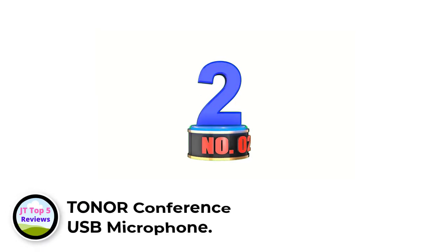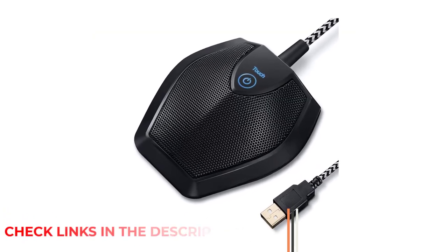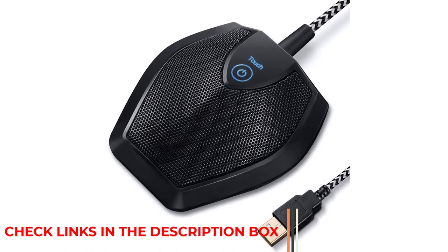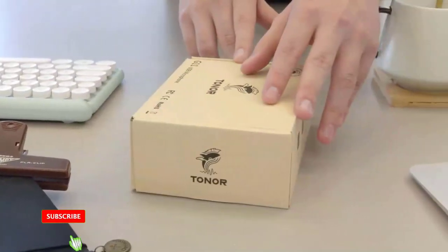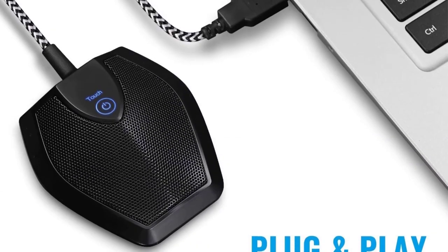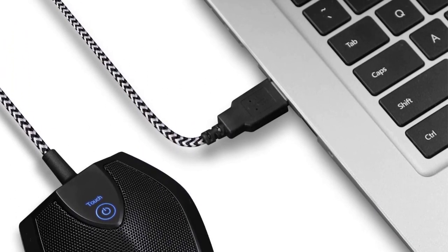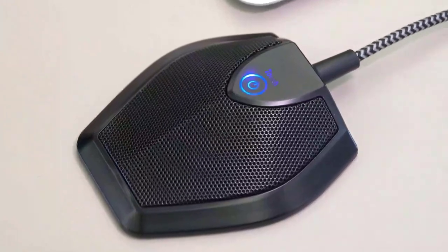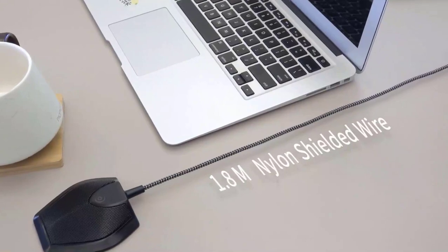Number 2: Toner Conference USB Microphone. The Toner Conference USB Microphone is a microphone with an omnidirectional pickup pattern. It is designed for small or medium meetings held over an internet network using Skype, GoToMeeting, Webex, Hangouts, Zoom, and other software. The microphone is compatible with all operating systems and does not require drivers. It has a built-in blue indicator light and a convenient mute button. Constructed of sturdy and durable metal material, the base is fitted with an anti-slip mat. It is small, convenient, and does not require much space when in use. Connected with a 1.8-meter nylon shielded wire, it effectively eliminates signal interference to achieve the best recording results.